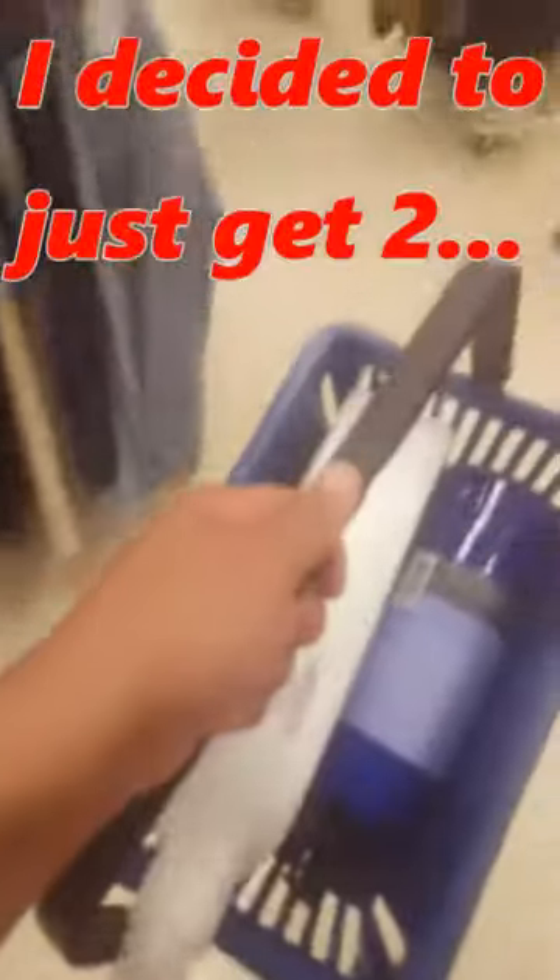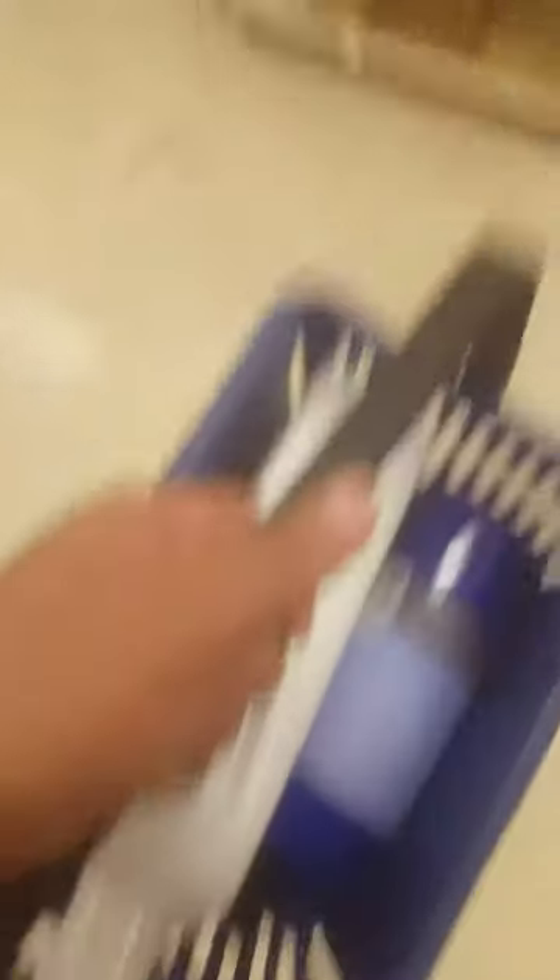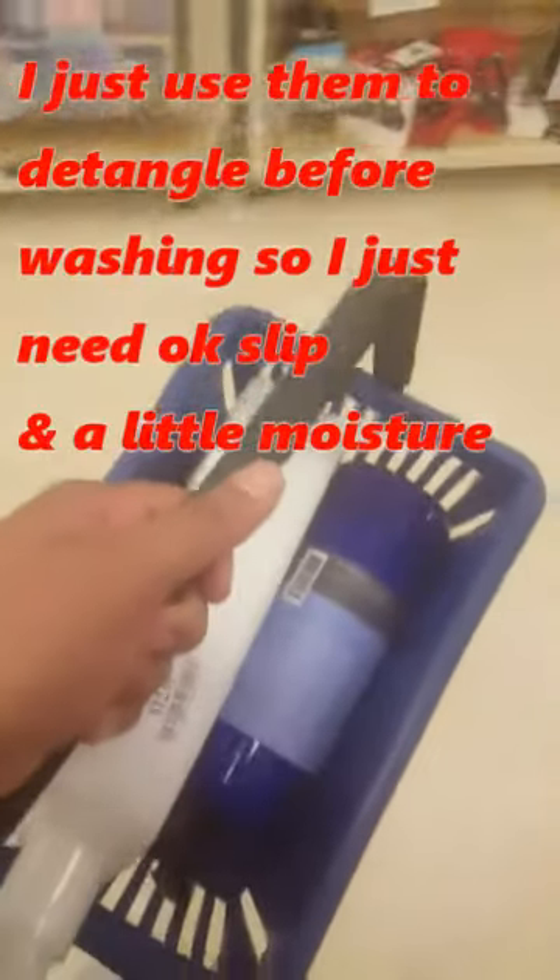Heading to the checkout with these. I ended up with the EO and the Giovanni, which is not super exciting, but at least I know the brands. I haven't used these particular products before, but I've tried conditioners from them before, so I'm pretty confident they'll work. Good price, good quality — and that's how I shop Marshalls, TJ Maxx, Ross-type stores for cheap, good conditioners.